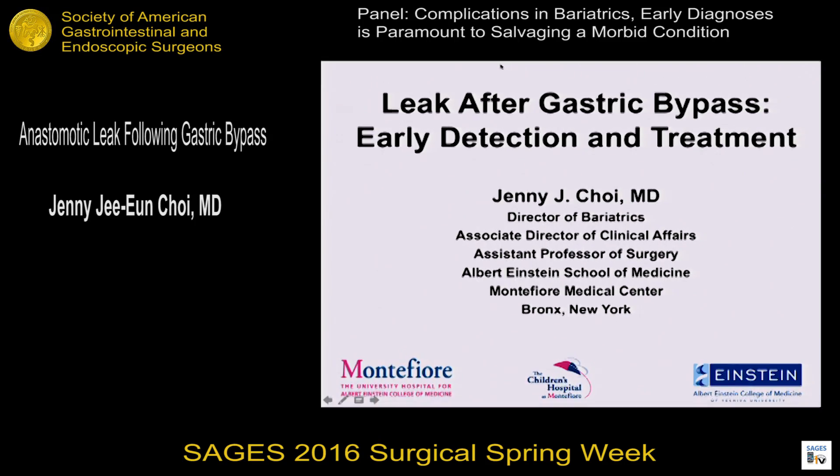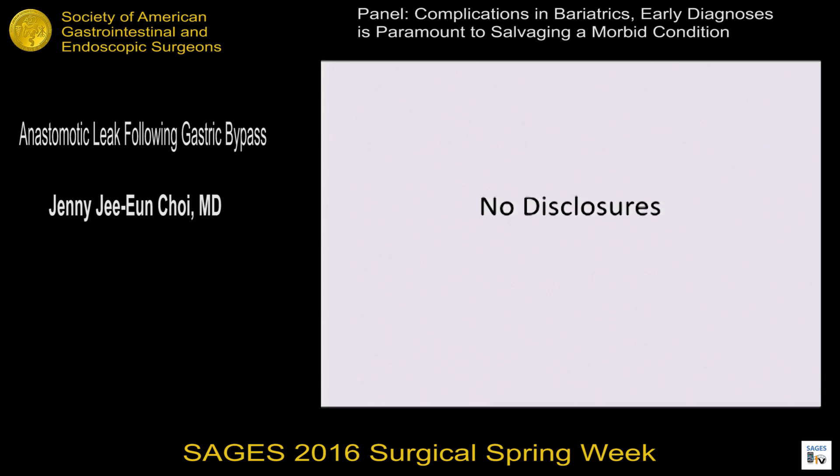Thank you so much. I'm Jenny Choi, the director of bariatrics at Montefiore Medical Center in Bronx, New York. I want to thank the moderators for inviting me to give a talk on leak after gastric bypass. I'm going to talk about early detection and management. I have no disclosures.